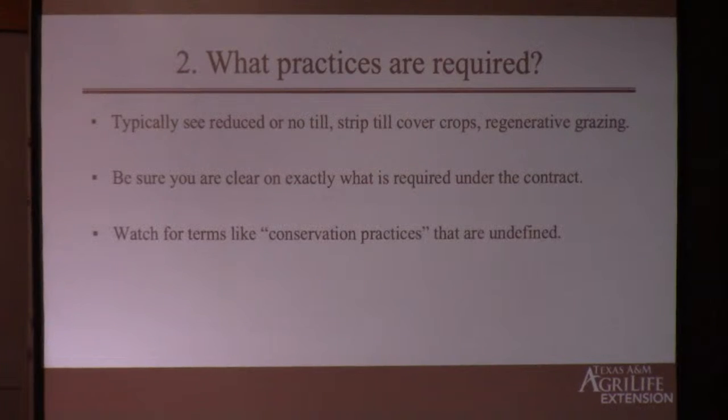The first thing we have to know: what practices are you required to do? What are your obligations? Typically in these carbon contracts we see no-till, strip-till, cover crops, and regenerative grazing. Make sure you really understand what you're agreeing to do or not do. Some contracts say things like 'I agree to undertake conservation practices' without specifying what those are, or say they'll let you know after you've signed up and they've reviewed your data. I'm not signing something where I agree upfront to do something I don't know what it is.